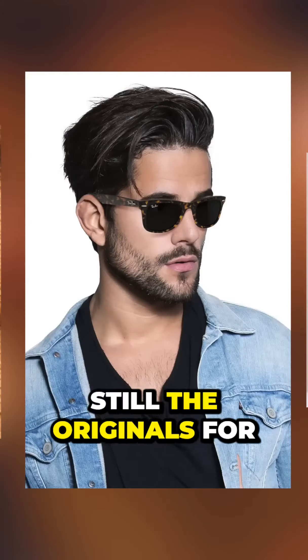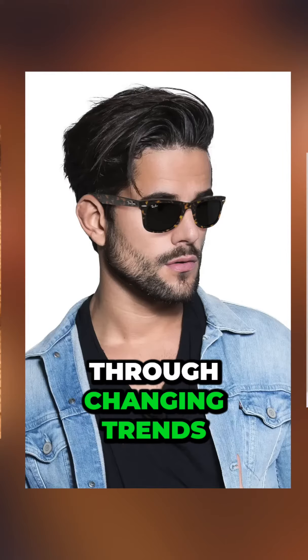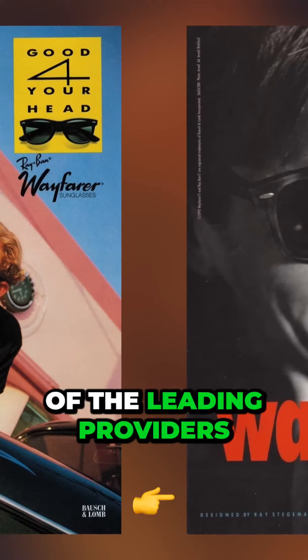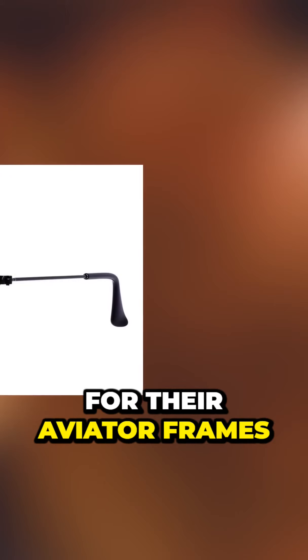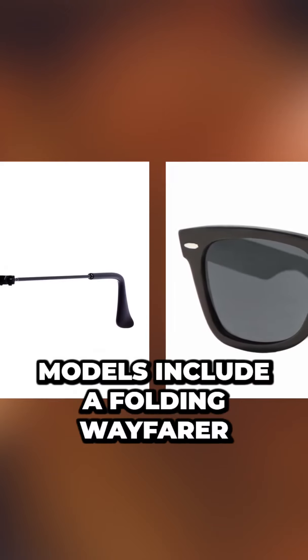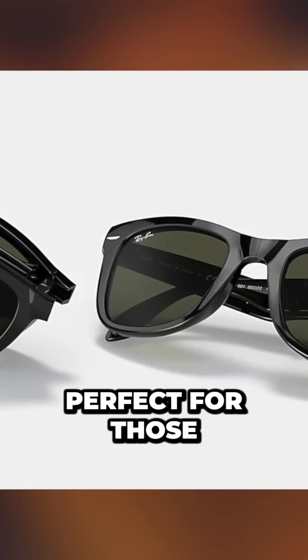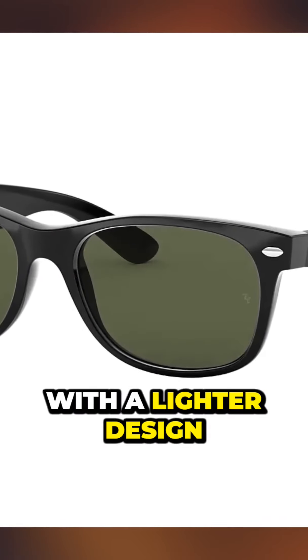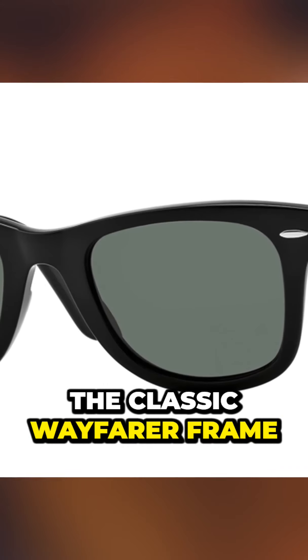For many, Ray-Ban are still the originals for Wayfarer sunglasses. Through changing trends, Ray-Ban has been able to maintain their position as one of the leading providers of sunglasses. And even if they are also known for their aviator frames, we'd certainly consider the Wayfarer as the feather in the cap for Ray-Ban. Models include a folding Wayfarer perfect for those on the go, a modern interpretation with a lighter design, and of course, the classic Wayfarer frame.